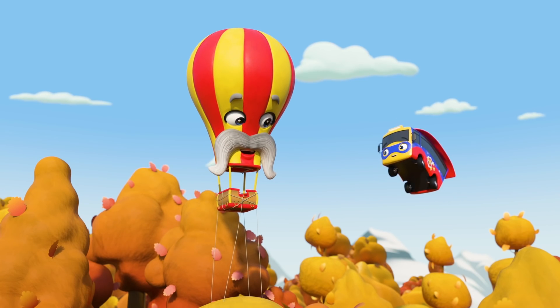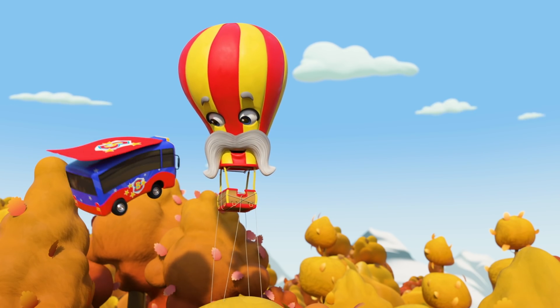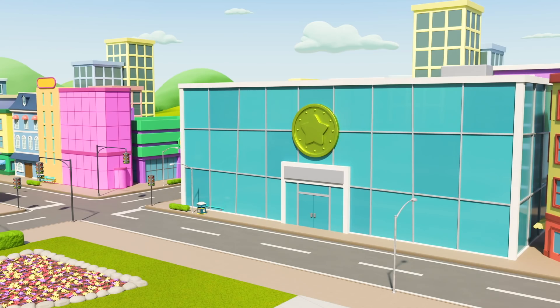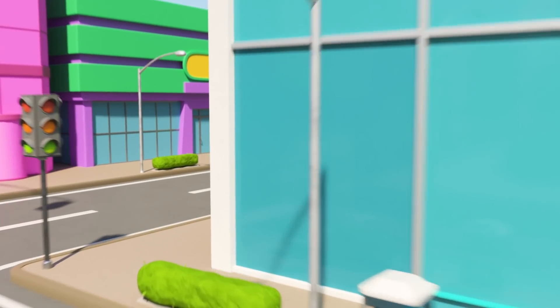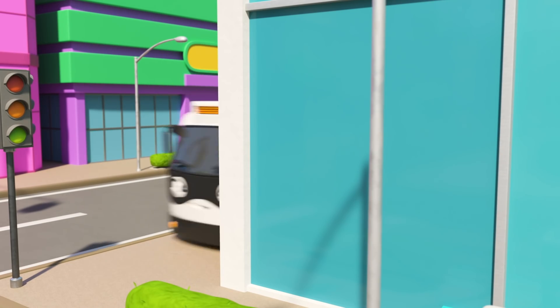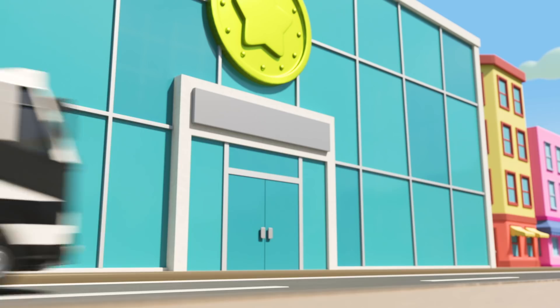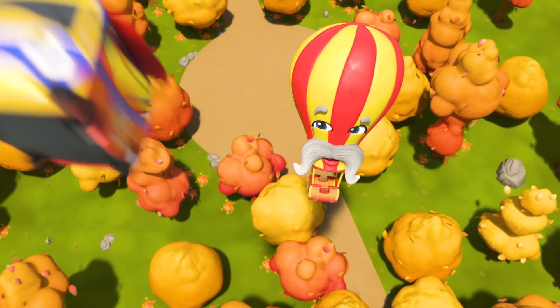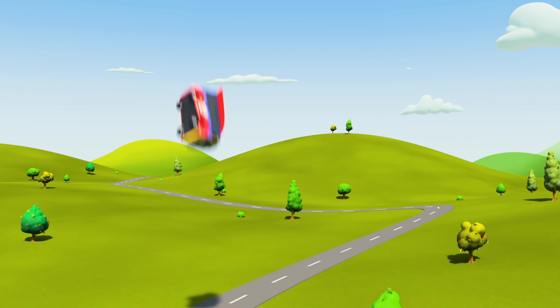Super Buster loves flying around and helping his friends! Hey! It's Monty the hot air balloon! It looks like he's stuck! Whoa! You saved him with your laser eye beams! Good work! Uh-oh! It's that sneaky villain Bandit Bust again! He's up to something bad! Super Buster needs to find him and stop him!